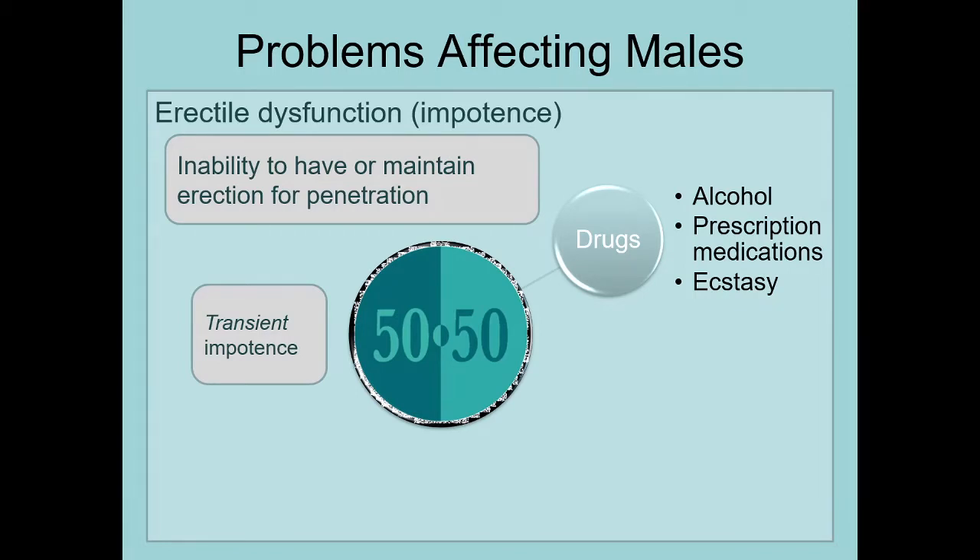If a person starts taking something prescribed and then pretty quickly finds difficulty with erection, the doctor needs to hear about that. You don't want to go on your own and say, 'Now that I started taking that, I'm having erectile problems — let's just order some Viagra off the internet.' You could actually give yourself a lot of big problems if you do that, heart-related problems most of the time.